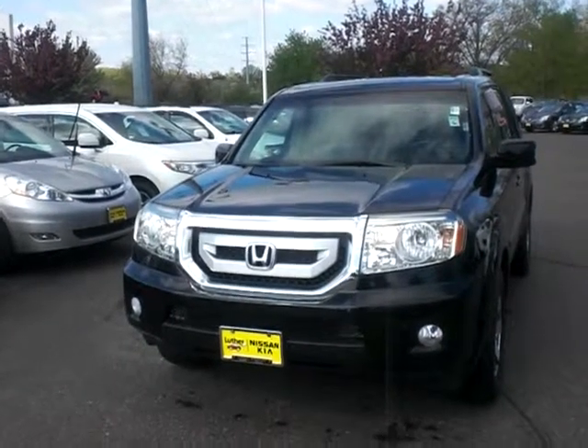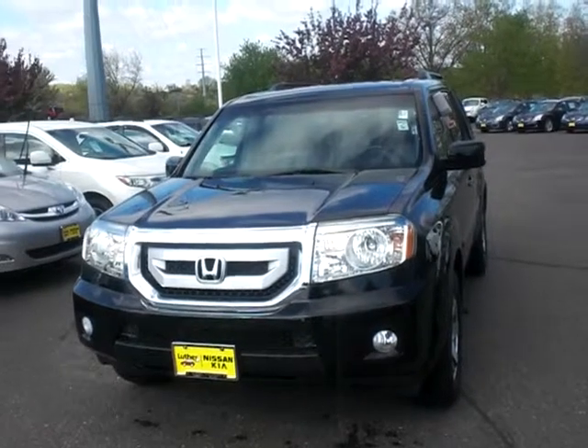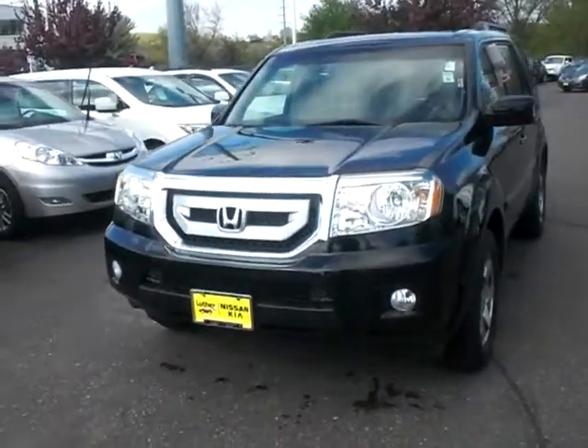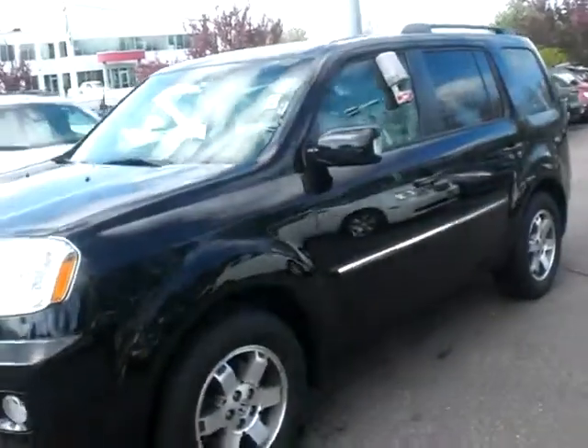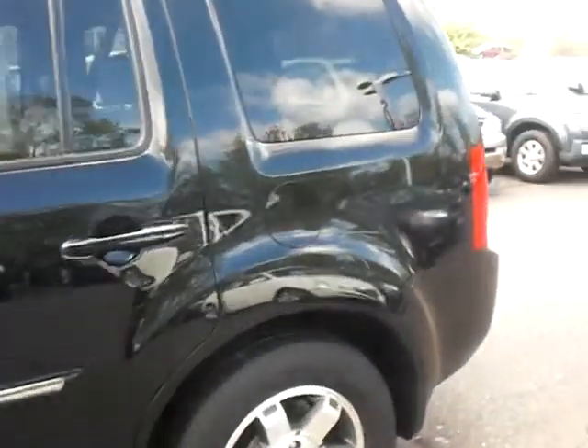Hey Tony, good morning — this is Greg Gilbertson, Luther Nissan Kia up on the hill in Invert Grove, 494 and Roberts. Here's the 2009 Pilot that you inquired about — very, very nice vehicle, nice clean and straight. We're going to do a quick walk-around here for you; sometimes this shows up better than the photographs as they're online.